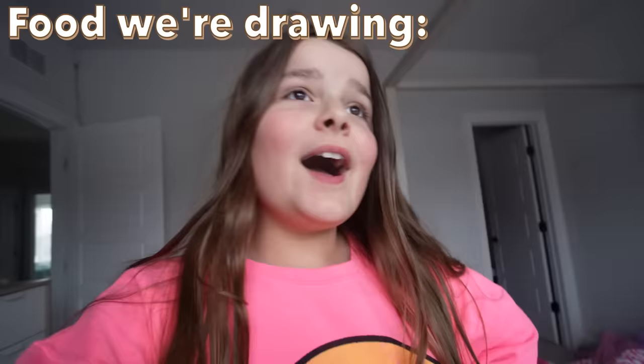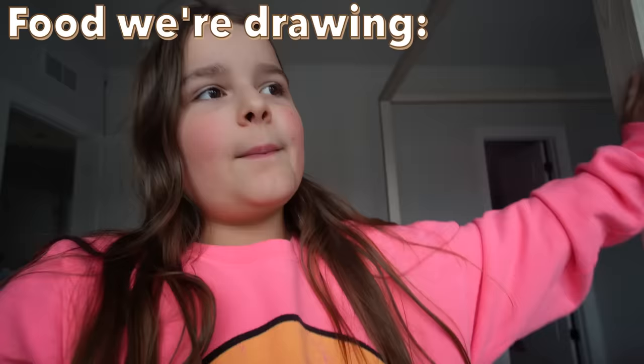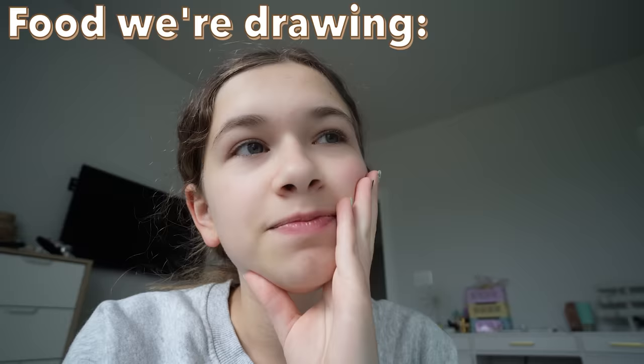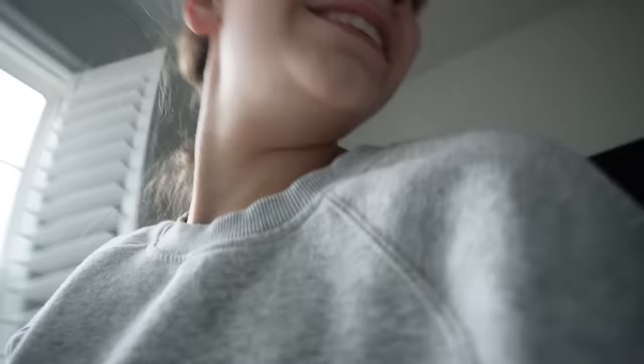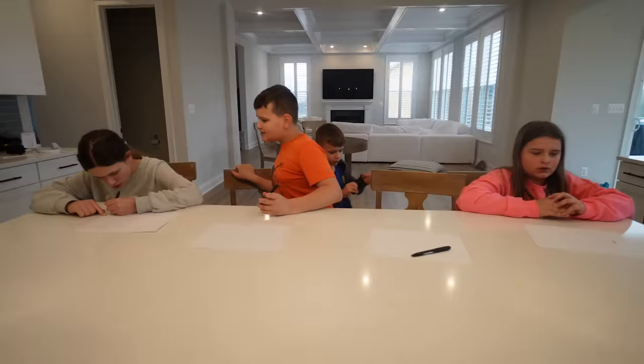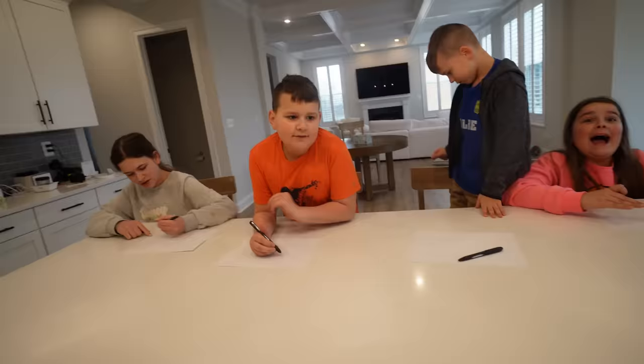Alrighty guys, for round number two I want some pickles and tajin. I'm getting Hot Cheetos again. You're gonna draw Hot Cheetos again? I can draw it differently. Guys, we really want Hot Cheetos, as you can tell. I think I want to draw chips, but I'm not sure which ones — maybe chips or maybe chocolate. Just a snack. I want to draw ramen. Cookie! Okay, so it's my turn to pick and I'm gonna choose ramen. Two minutes starts now.